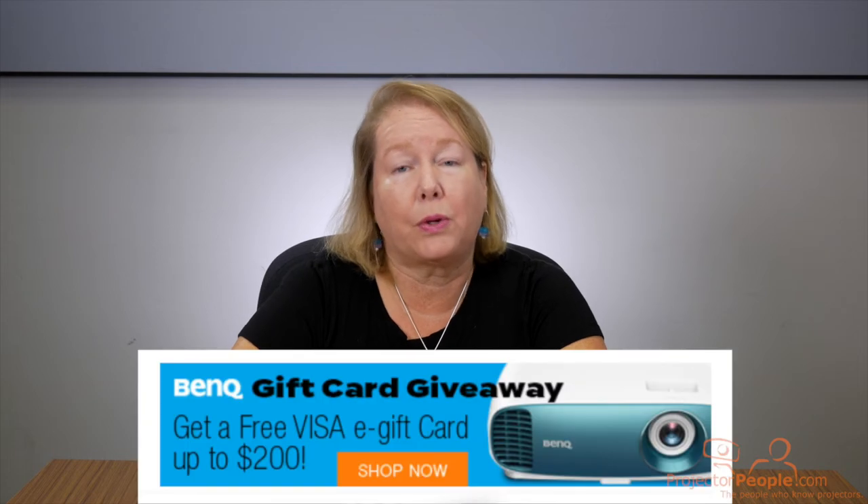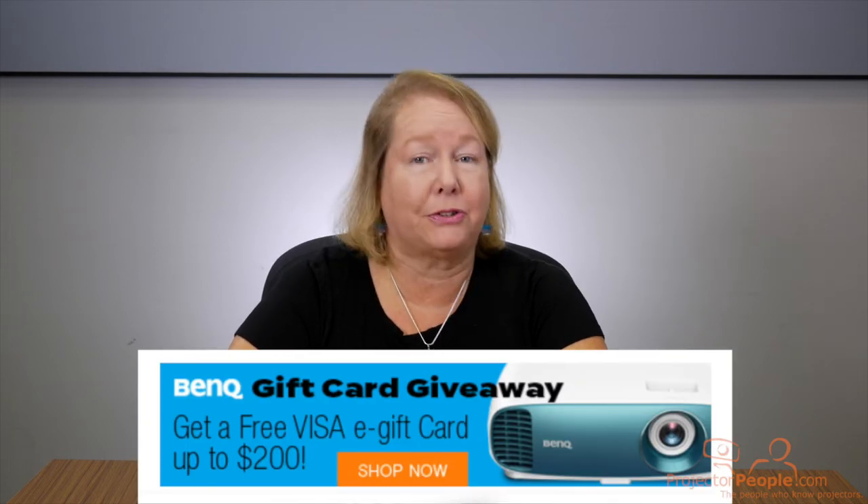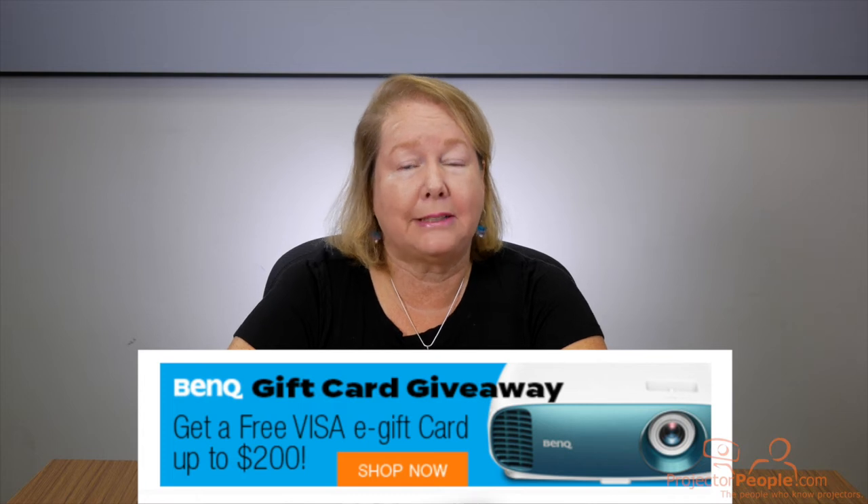For the entire month of July, we are offering free Visa gift cards worth up to $200 on select BenQ projectors. Just click on the link below in the description box.